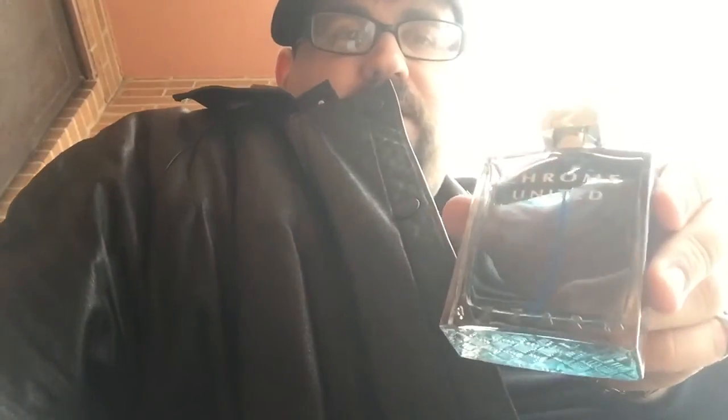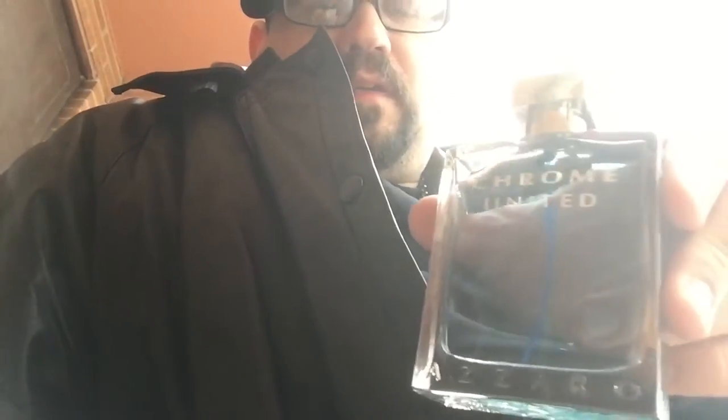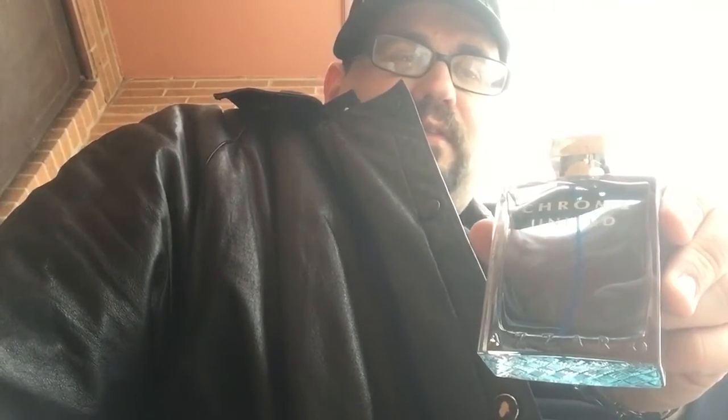Scent of the day today: Chrome United. The blind buy I bought yesterday and I'm loving this — this is so nice. It's cold out so I sprayed a little bit extra, which doesn't matter, and this is a really nice scent.